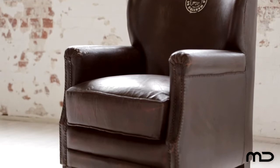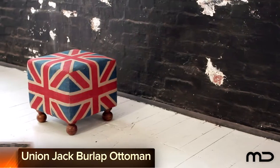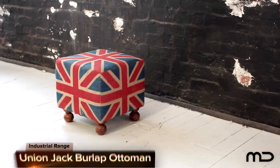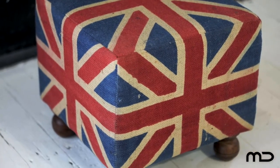Old World Charm meets a New World Aesthetic with Milan Direct's Industrial Furniture Range. Bring colour and time-worn textures to your space by using Ottomans that are brimming with vibrancy and eclecticism. An Ottoman conjures thoughts of comfort and style and will never go out of date.